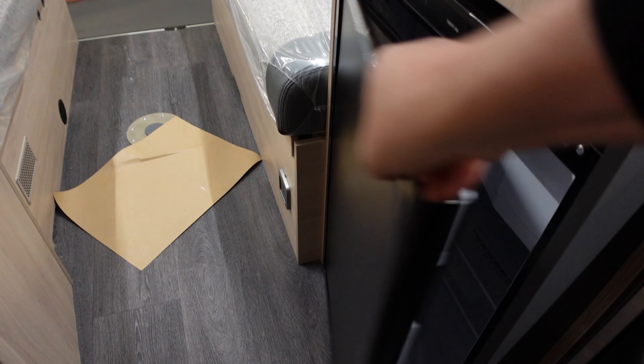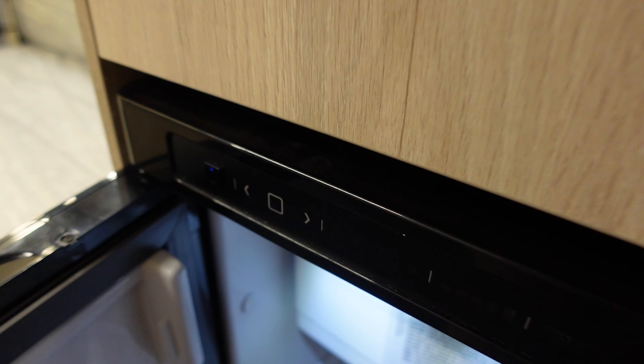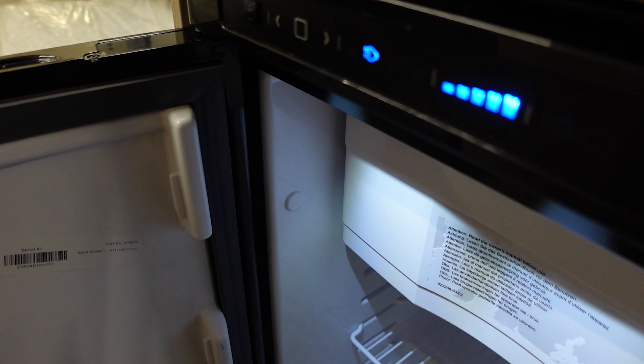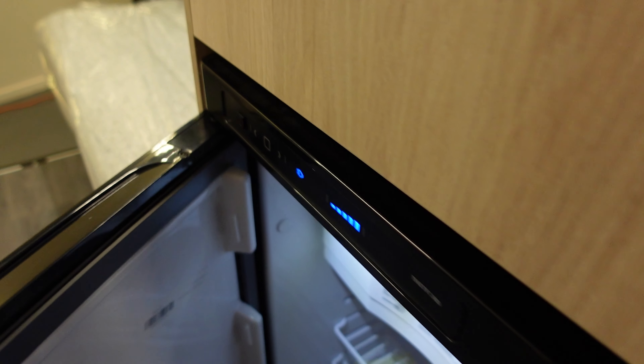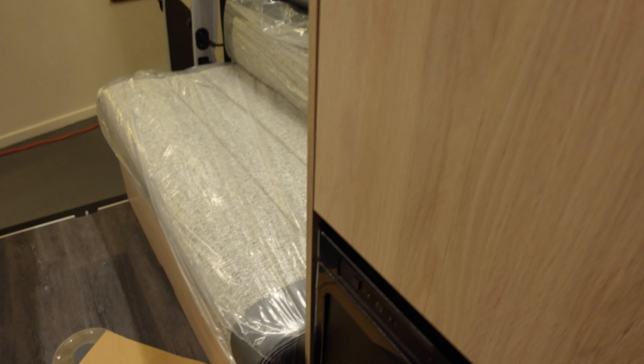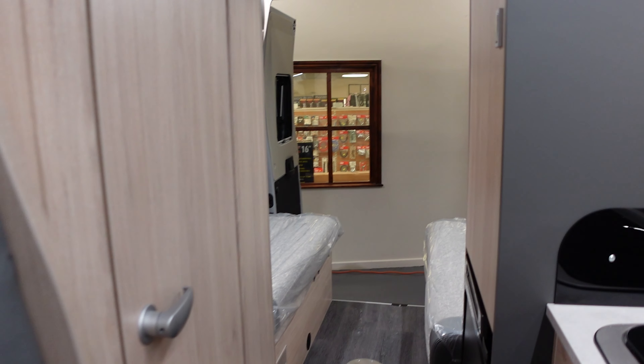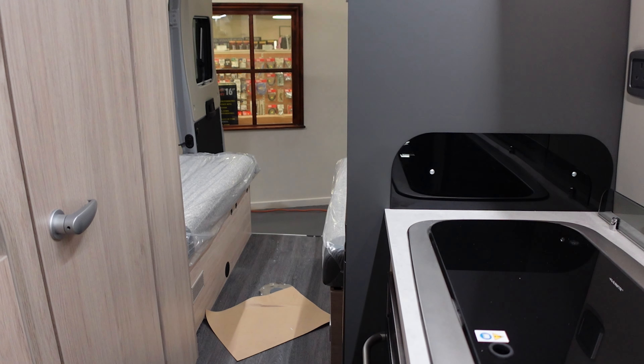There's a fridge - it's a Thetford, I don't think it's automatic. In here we've got hanging space, which is quite good. Not a bad little van.